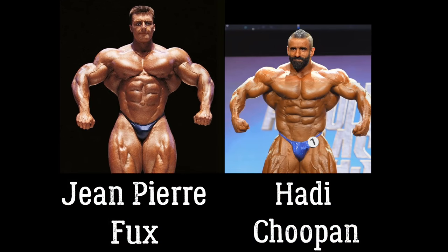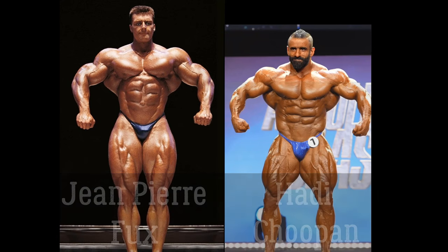Jean-Pierre Fuchs vs. Hattie Shoupin. This is a fan-requested comparison — 12% of you guys voted for this one, so it's over 10%, I will do it.